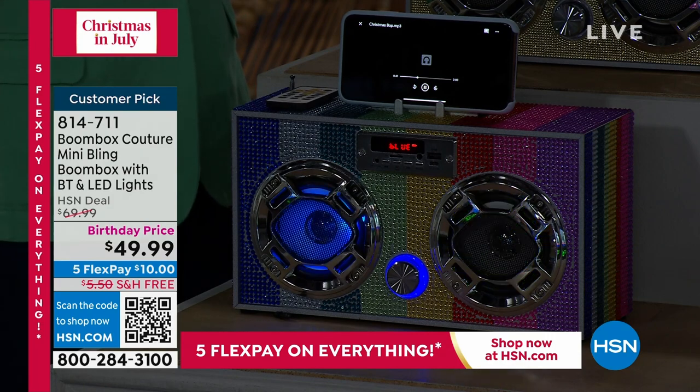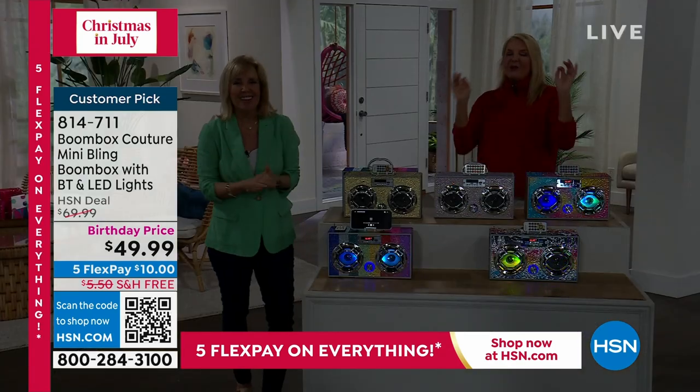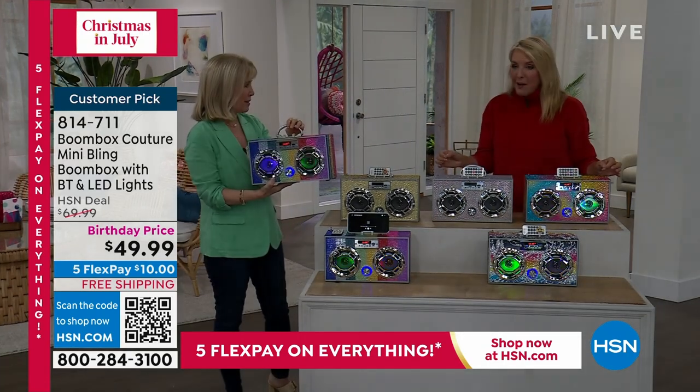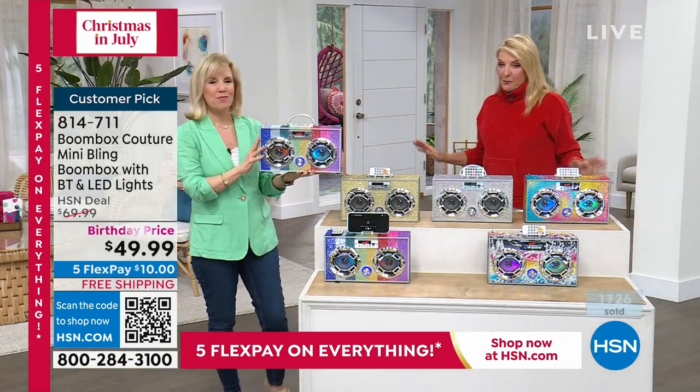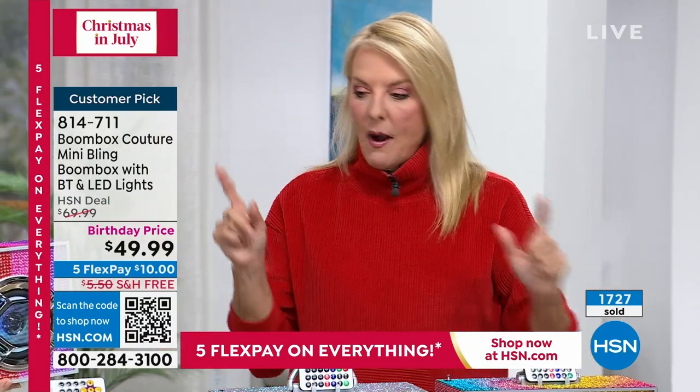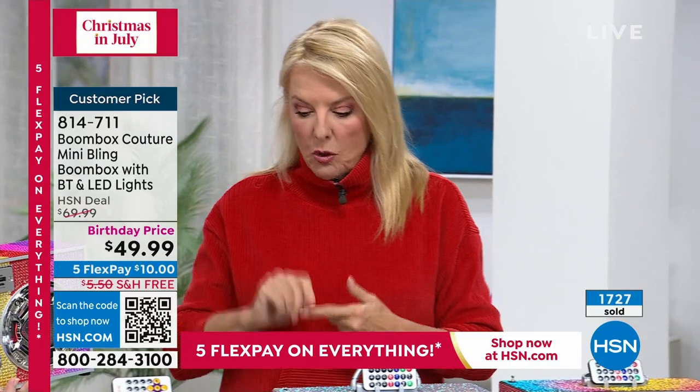I know you must have somebody on your list who will go completely bonkers when they open this up — or a birthday gift for somebody coming up. I don't care what age the person is — there's somebody in your life who is going to flip and love this. So I want to get to more features real quick.